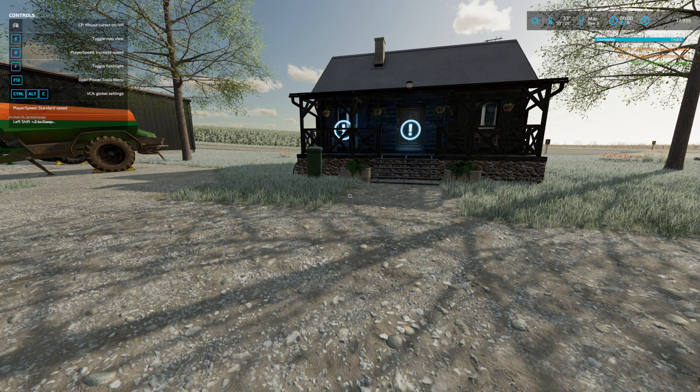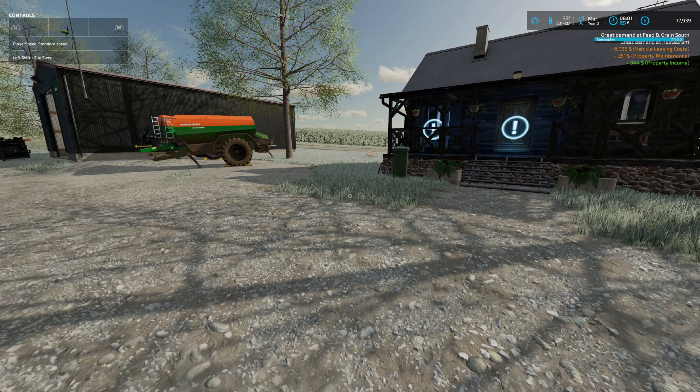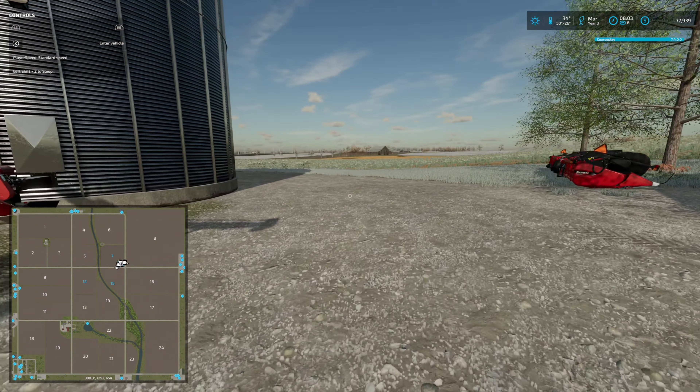Hey, what's up everybody? Welcome to part two. We are here in March, year three, and we're going to get ready to plant some oats. In our last episode, we had some wheat in our field here in field 15, and we had canola planted in field 12. Field 7 is ready for oats, so we can supply our grain mill to make flour, which supplies our bakery to make bread. So that's what we're going to do.